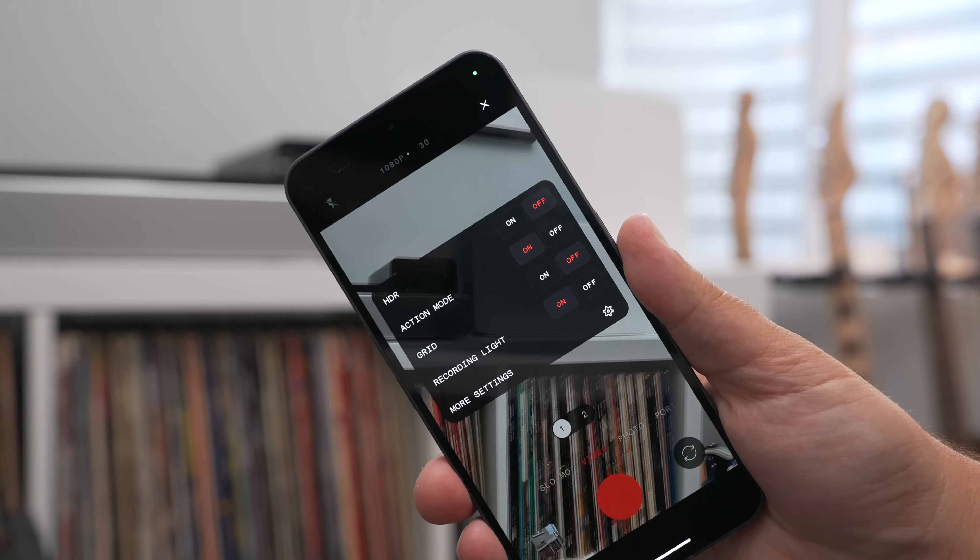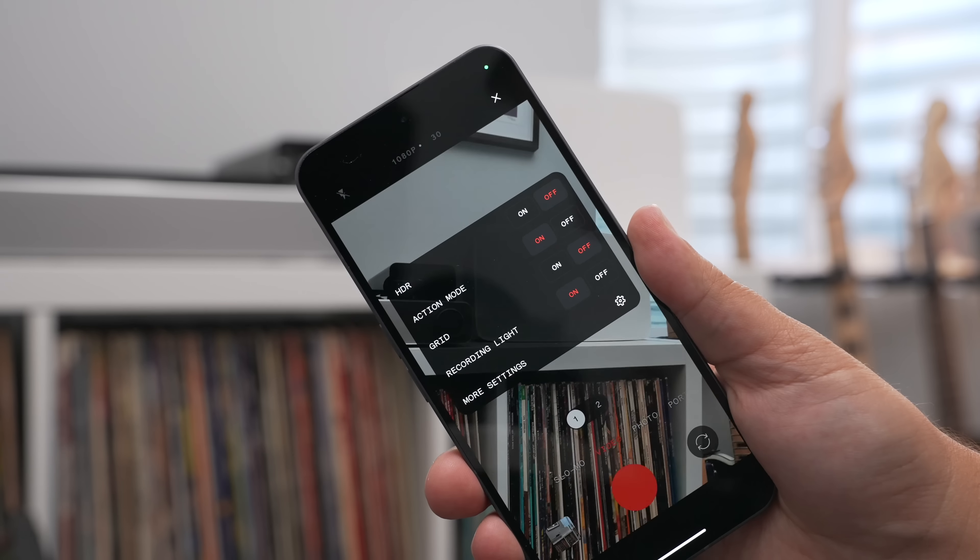The next major update happened to the camera. Starting with the front-facing camera, which has been bumped up from 16 megapixels to 32. On the back, you can take photos at 4K 60, along with a new 1080p action mode.